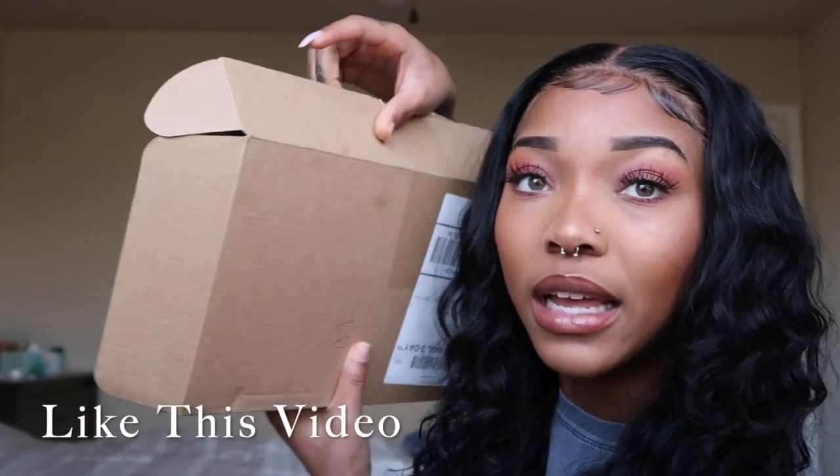I definitely probably could have waited a little bit to show you guys first, but I literally was so excited that I already busted the box open — like it's literally already open. So that's just going to show you how excited I am.